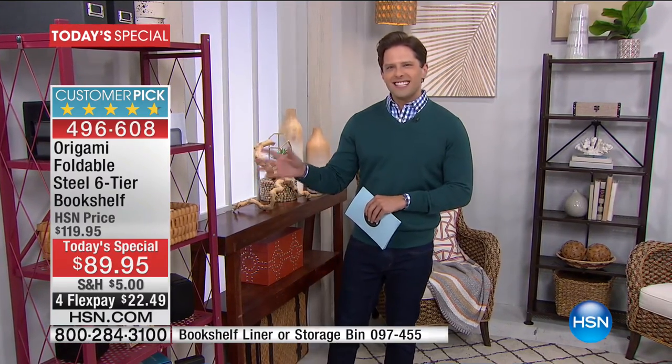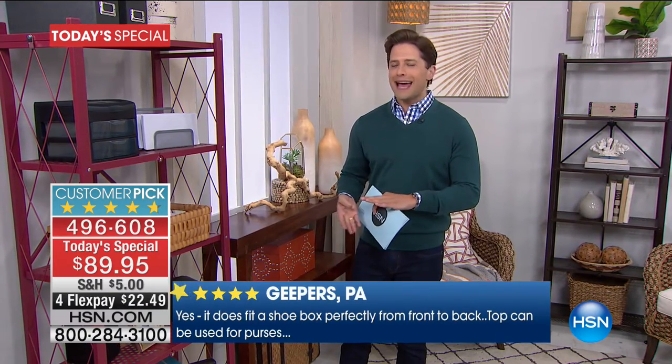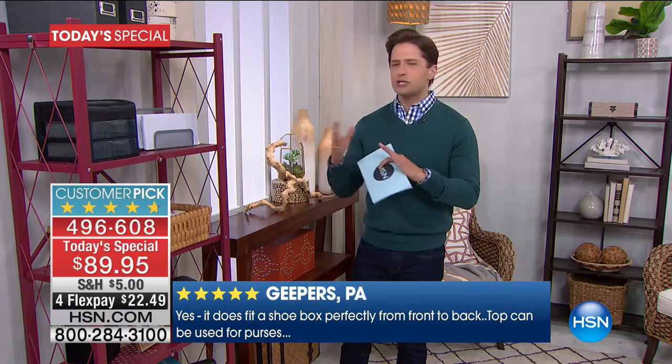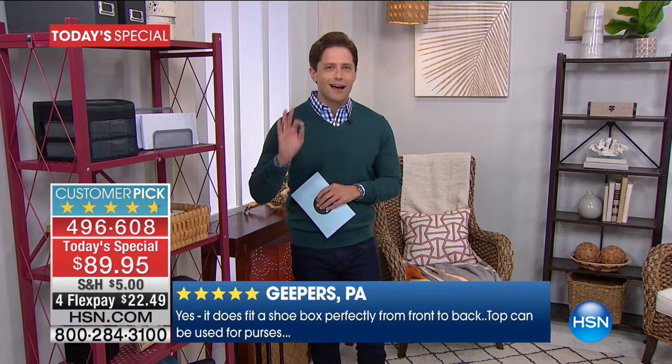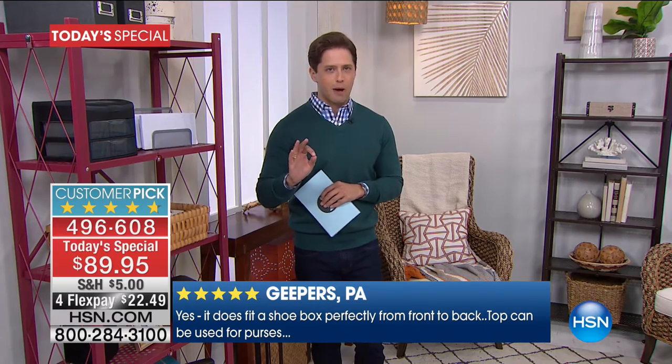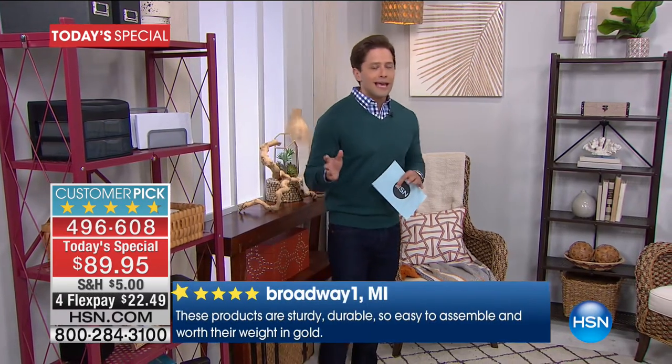You'll notice steel shelving that's sturdy, that's dependable, that's solid, that holds up to 420 pounds worth of books, photos, DVDs, CDs, and objets d'art, and whatever supplies that you need. All of it is designer-friendly because it is our bookshelf model. All you have to do is choose from our gorgeous array of colors.